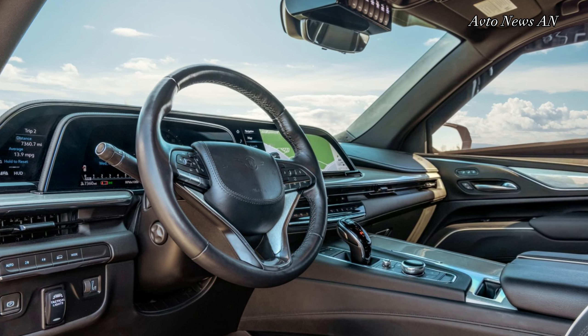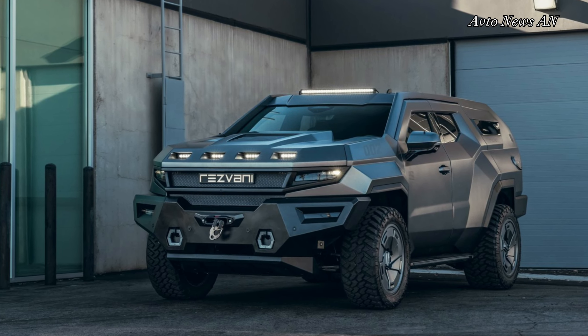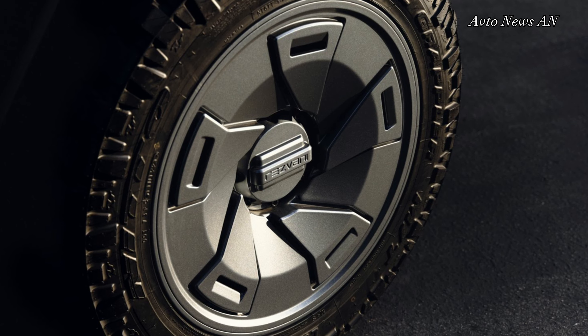The SUV can be equipped with a tear gas system, gas masks, night vision, electric shock door handles, and more.